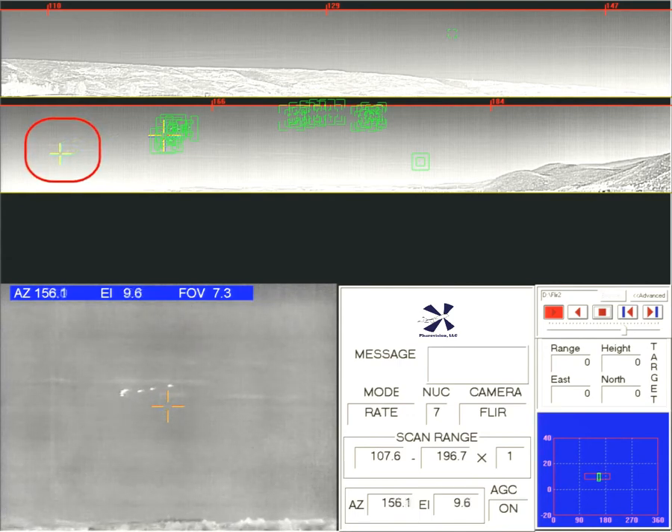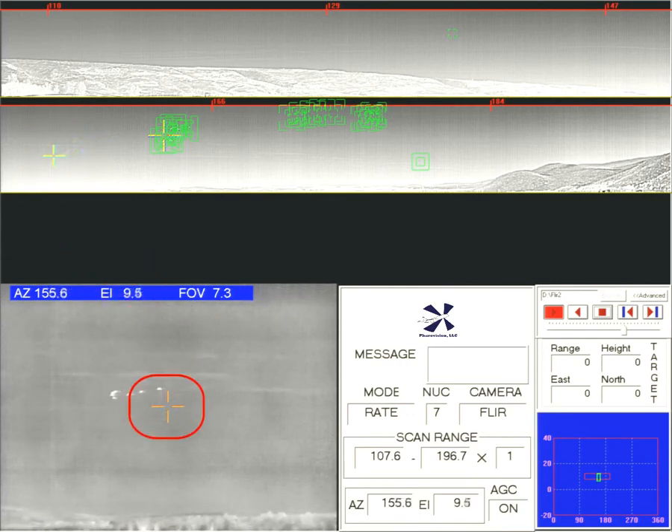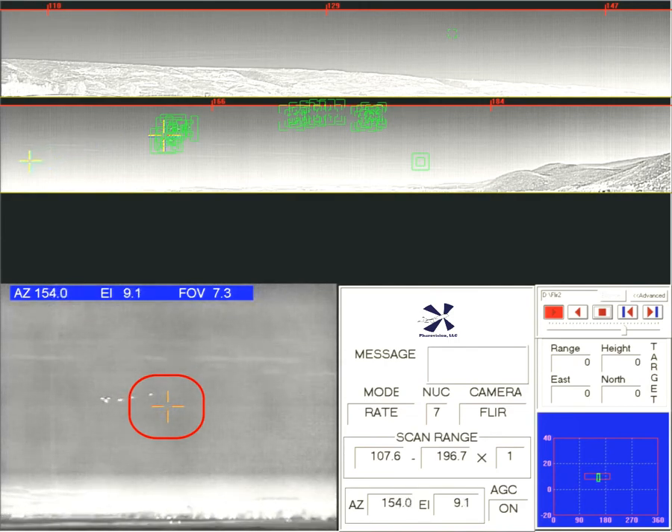Interceptor will also automatically follow any target across the sky. Just click on a bird with the system's joystick and it will lock on and track the bird for you.